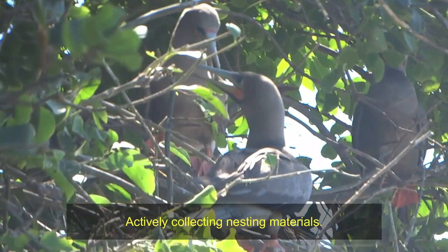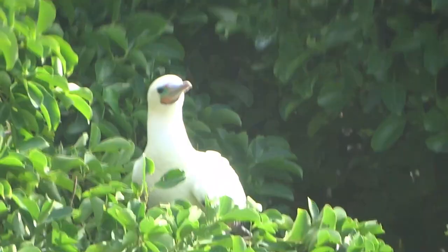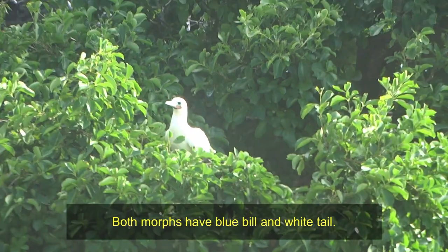Red-footed boobies are the smallest of the booby species. They have a heavy body with a dagger-like bill and they come in two color morphs. The light morphs are mostly white with black wings and bright red feet, whilst the dark morph have a light brown appearance with dark underwings and also the red feet.